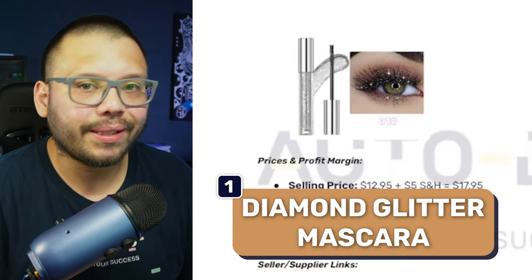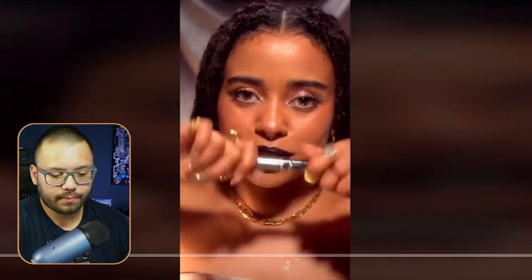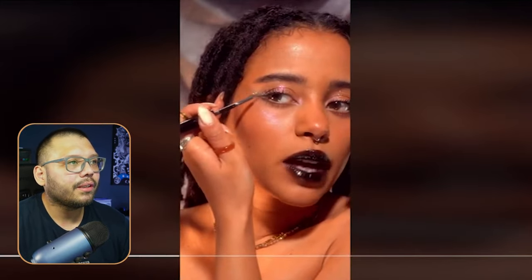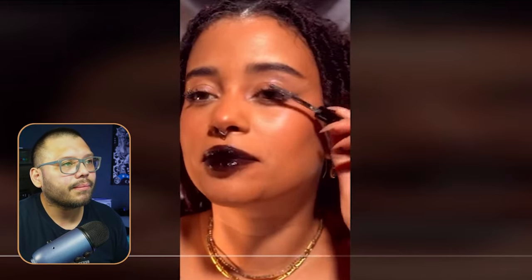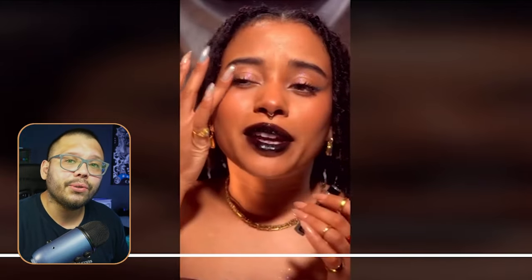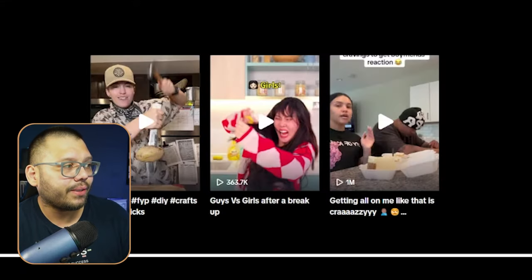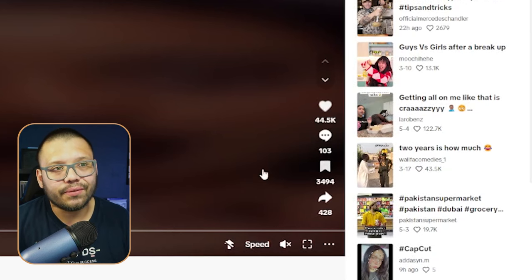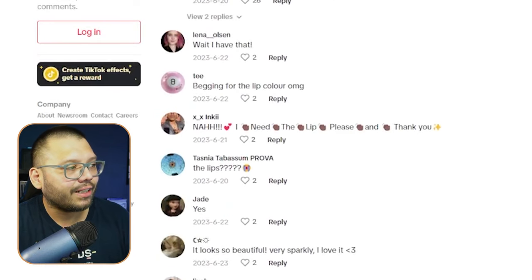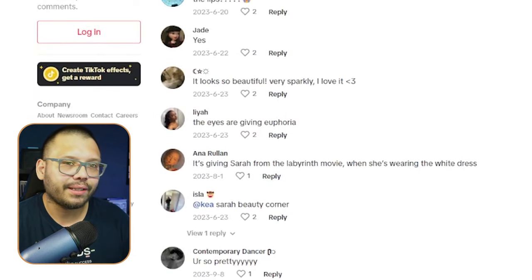The first product in today's list is a diamond glitter mascara. Let's check out the TikTok video. All she's doing is showing how it's used, talking a little bit about how she applies it, showing exactly what the end product is going to be like. At the end she adds a comment to encourage engagement. This video has some really good numbers — 44,000 views, 103 comments, and over 3,000 saves.